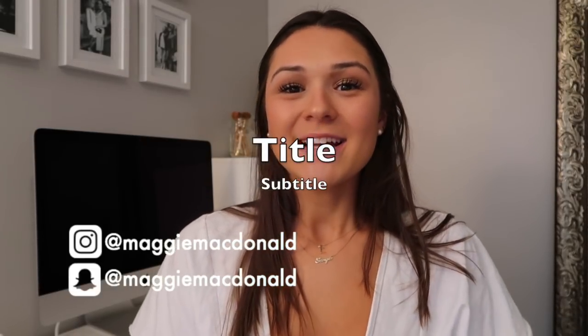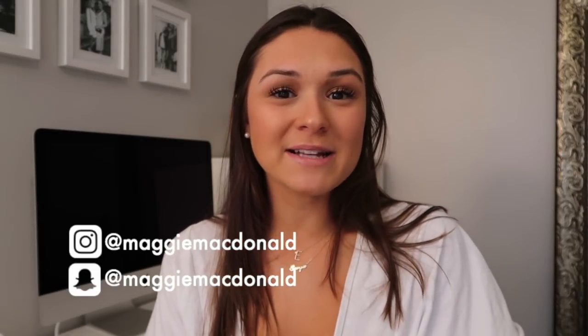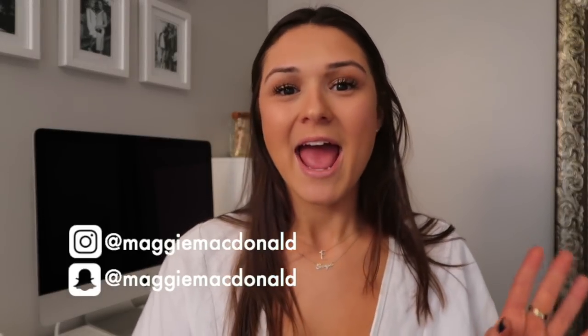Hey guys, welcome back to my channel! Today's video is not like a collective haul or anything — it's just a couple of things I recently picked up from Urban Outfitters and Madewell. If you saw my vlog from yesterday, you would have seen that I spent the whole day shopping and got a bunch of great pieces for fall. This is going to be a try-on haul — I got so many requests for it in the comments.